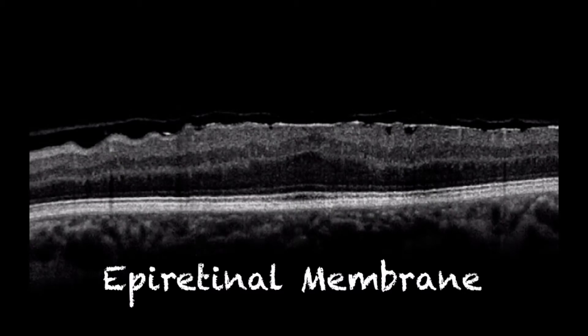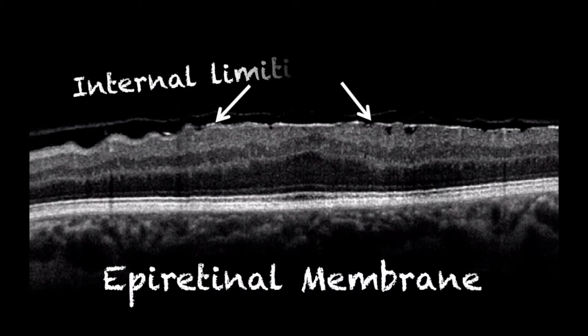Our patient had a very prominent epiretinal membrane. This occurs from the contraction of the internal limiting membrane, which causes the inner layers of the retina to now have an irregular contour, as can be seen here.